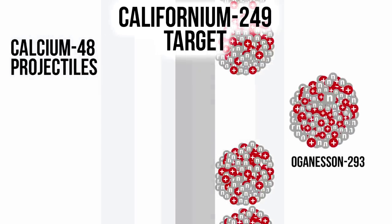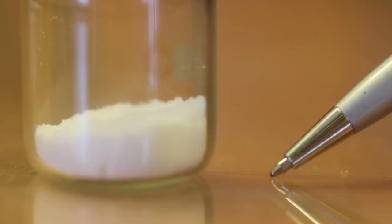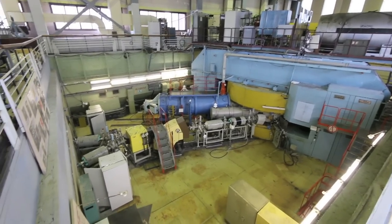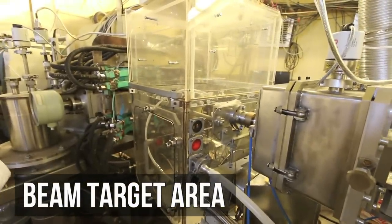The ion source generates calcium ions which are accelerated up to about a tenth of the speed of light and smashed into the target. The apparatus runs at a rate of about one milligram of calcium-48 per hour. So here we have two grams of calcium carbonate, which is probably one and a half grams of calcium metal — enough to run for more than a thousand hours of cyclotron time. But with this sort of price, it's an expensive experiment, and the other costs of running the cyclotron are also large.